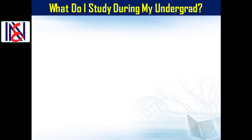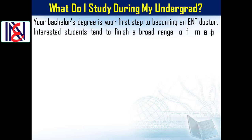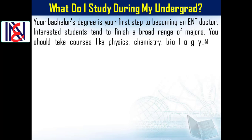Working well with others and managing a team are also skills you'll need to develop. What do you study during your undergrad? Your bachelor's degree is your first step to becoming an ENT doctor. Interested students tend to finish a broad range of majors, and you should take courses like physics, chemistry, and biology, as most med schools list these as prerequisites.